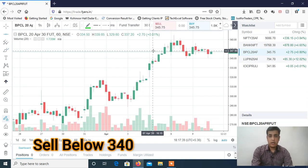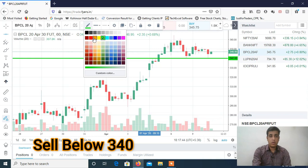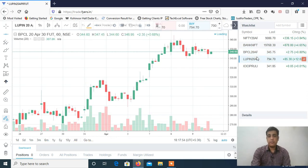Now let's discuss the stocks. You can see BPCL — there is continuously supply around 350 odd levels, and it is continuously holding the 340 level. Once 340 is broken, then we may see a strong downfall in BPCL. So BPCL is a sell below 340 for the intraday trading session.